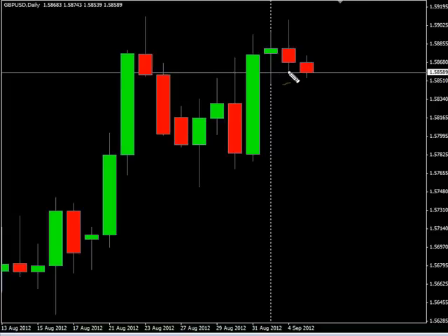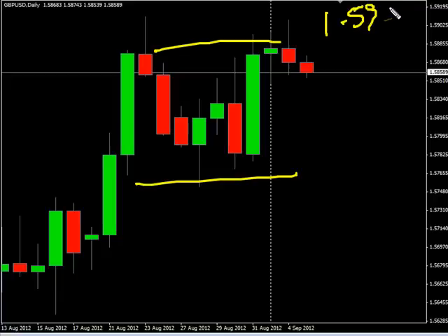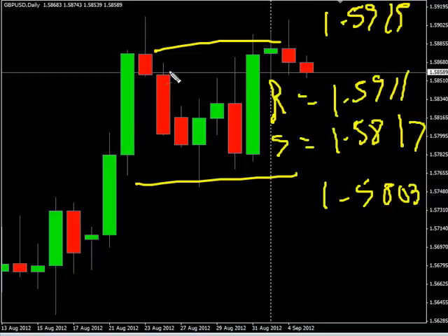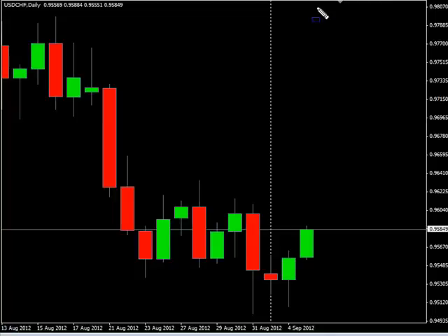Now the Pound/US Dollar pair. This pair closed lower and is moving sideways. We are looking for it to potentially go as high as 159.15, possibly as low as 158.03. Look for some resistance around 159.11 and look for some support around 158.17.